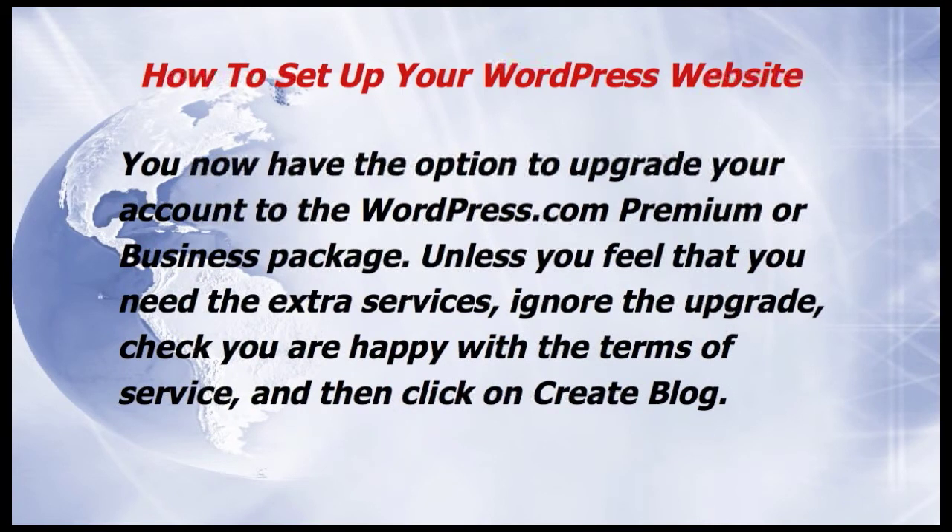You now have the option to upgrade your account to the WordPress.com premium or business package. Unless you feel that you need the extra services, ignore the upgrade. Check you're happy with the terms of service and then click on Create Blog.